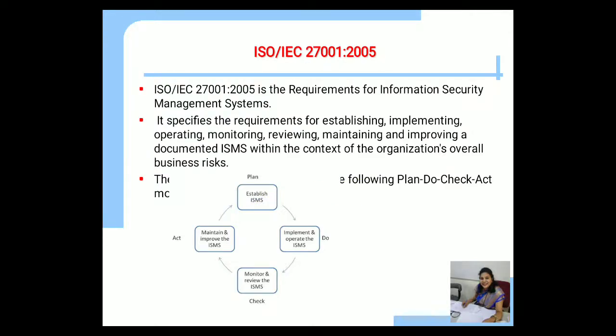Let us discuss the first standard, ISO IEC 27001-2005. It is based on the PDCA model. It specifies the requirements for establishing, implementing, operating, monitoring, reviewing, maintaining, and improving a documented ISMS within the context of the organization's overall business risk. In the Plan phase we establish the ISMS; in Do we implement and operate the ISMS; in Check we monitor and review the ISMS; and in Act we maintain and improve the ISMS.